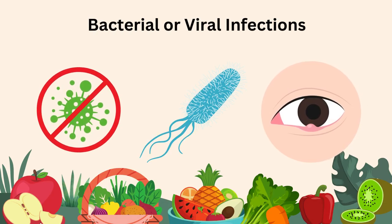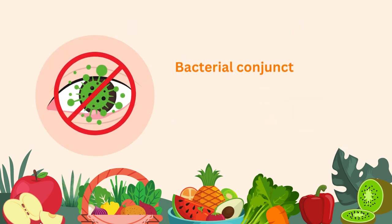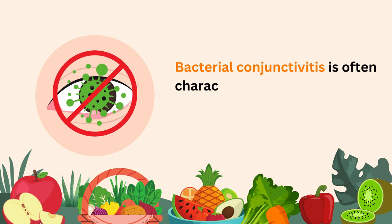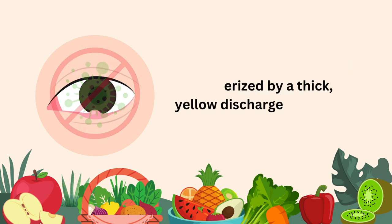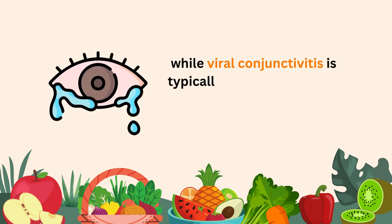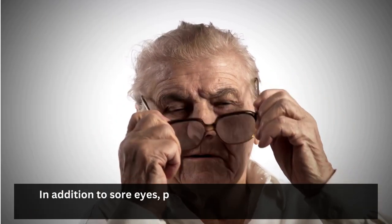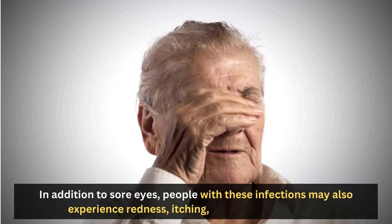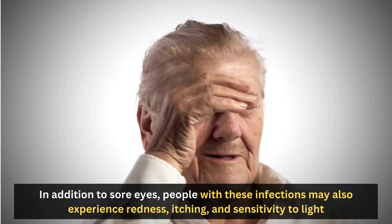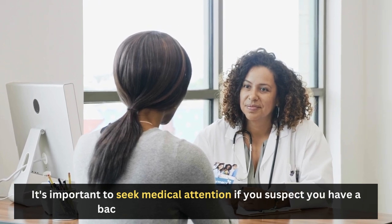Bacterial or viral infections can cause sore eyes. Bacterial conjunctivitis is often characterized by a thick, yellow discharge, while viral conjunctivitis is typically associated with a clear, watery discharge. In addition to sore eyes, people with these infections may also experience redness, itching, and sensitivity to light. It's important to seek medical attention if you suspect you have a bacterial or viral infection in your eyes.